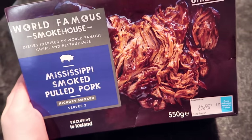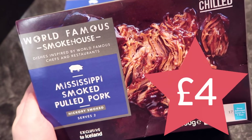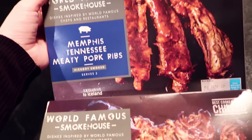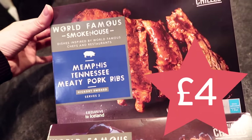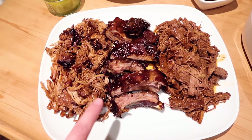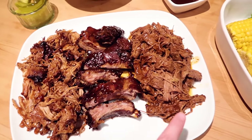I have the world famous smokehouse Mississippi smoked pulled pork, which is best cooked from chilled, and I also have the Memphis Tennessee meaty pork ribs. I'm just looking at the ingredients and there is nothing in there that I wouldn't put in one myself. It's really good that they provide the trays — it's such a simple thing but it means no mess, no fuss. Pulled pork, ribs, and some brisket.